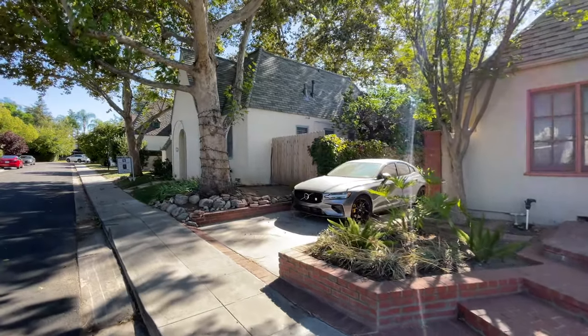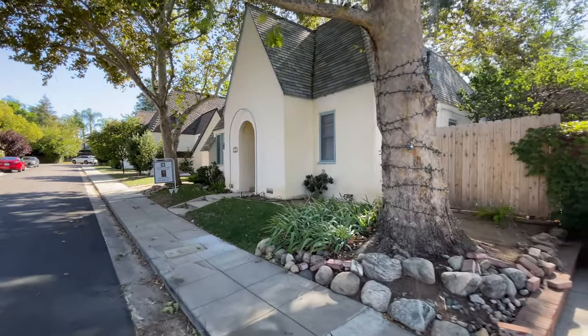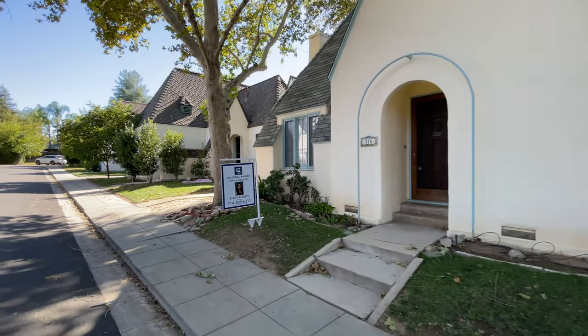We were prompted to come here because one just came on the market, so we'll go check it out in a couple of minutes. They rarely come up for sale and when they do, they're snatched up pretty quickly.